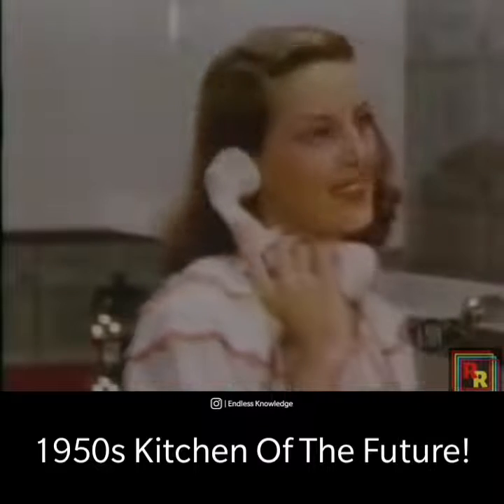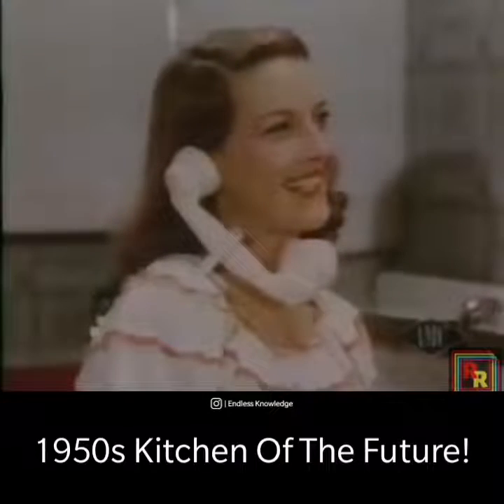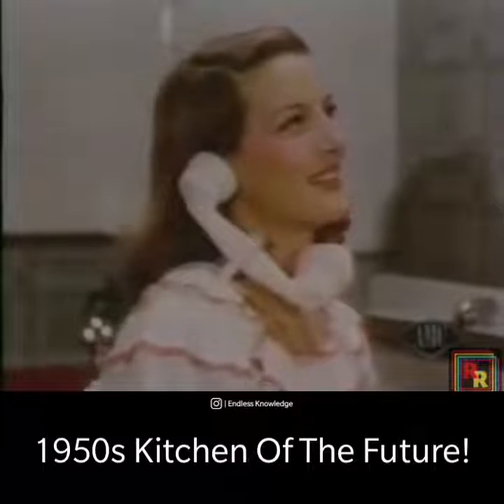But naturally, this isn't just an ordinary phone. Look — no hands. Never an idle moment all day long.